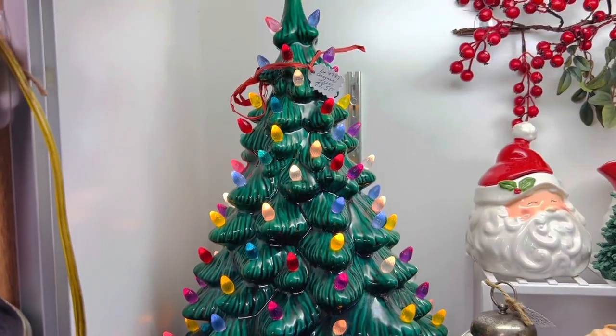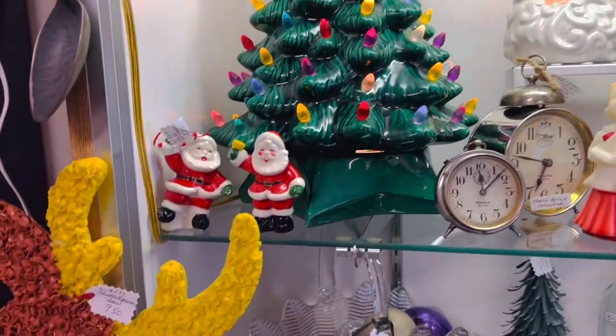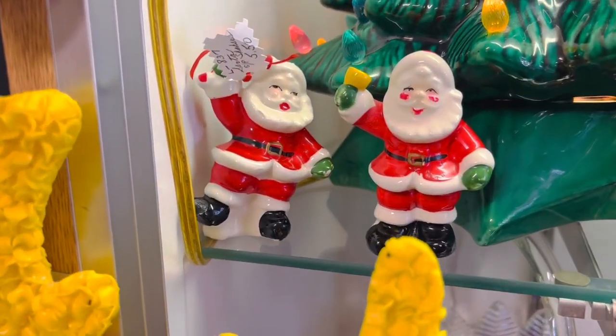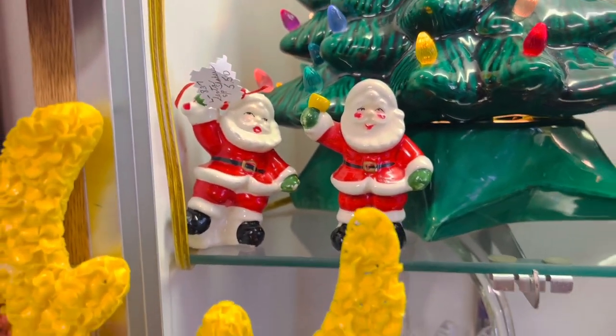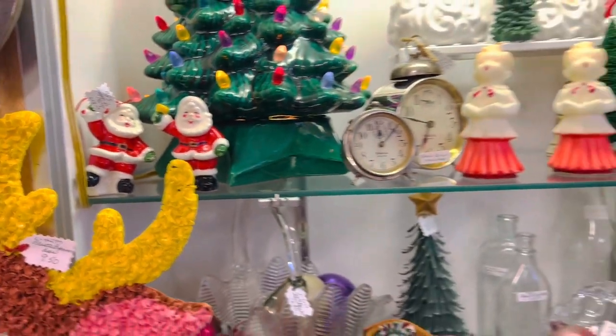$78.50 for that tree. My goodness — are those cute? They're super cute.